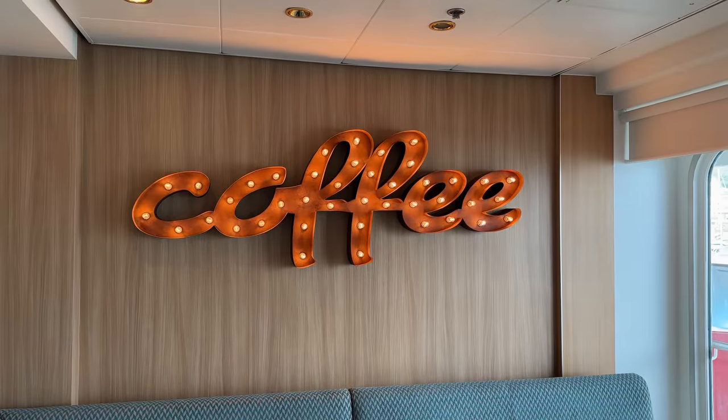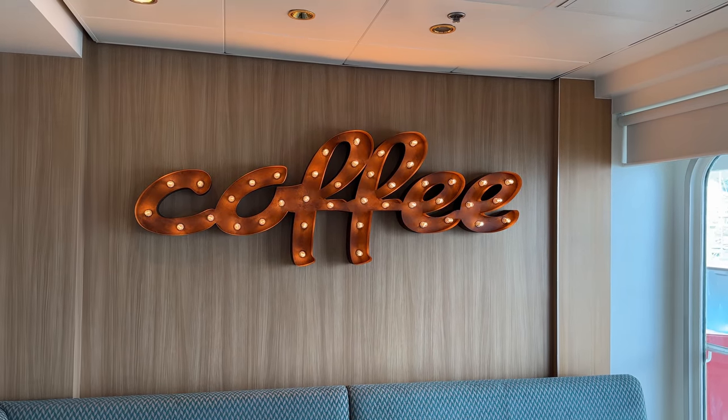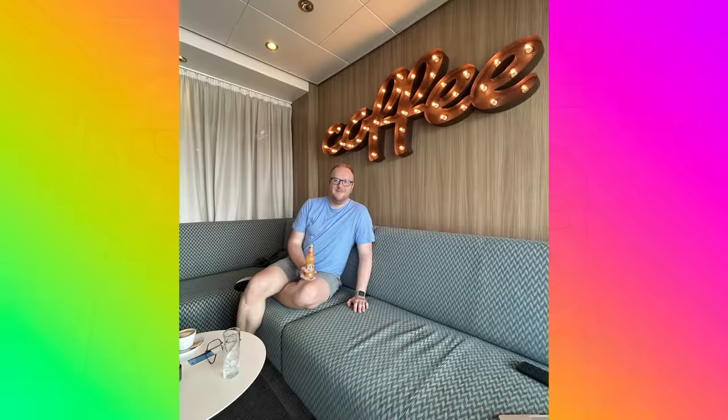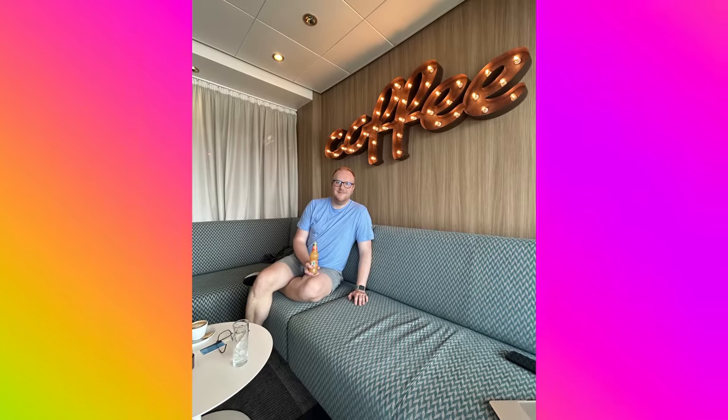After breakfast I headed to the Coffee Port — I wanted to get some social media work done and grab a nice iced coffee. As we said before, there is a small charge at the Coffee Port unless you're on the premium all-inclusive package. They do normal coffees, teas, and soft drinks as well — at one point I was getting a J2O whenever we met up.